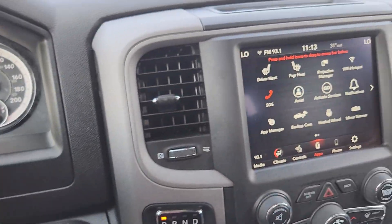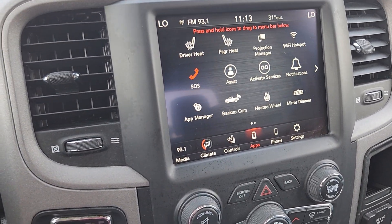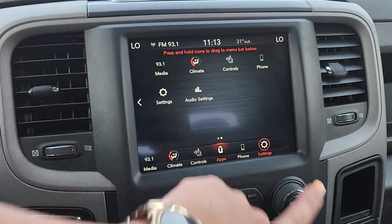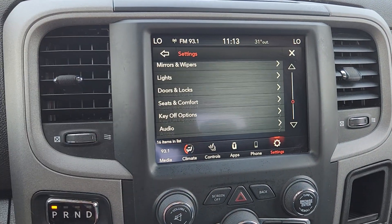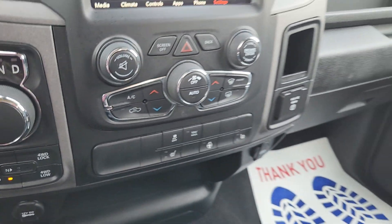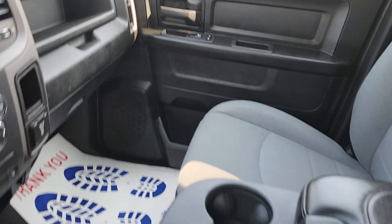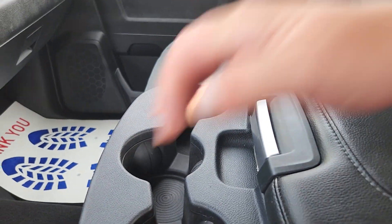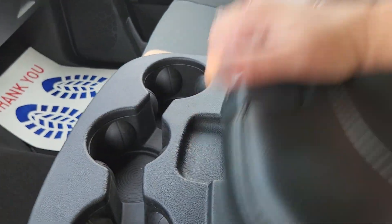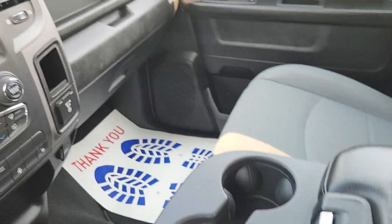All our steering wheel controls and of course our color touch screen. Tons and tons of apps and controls and settings that will allow you to customize your vehicle exactly how you want it. There are heated seats, heated steering wheel, and of course we have seating for the sixth passenger if we flip up the console, or the console with the storage if you choose to have that instead.